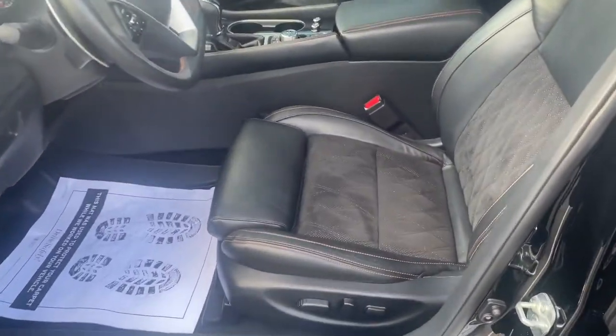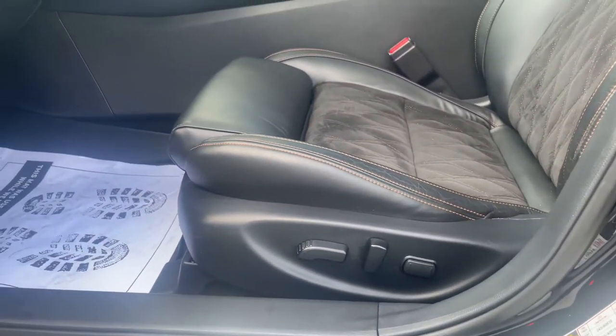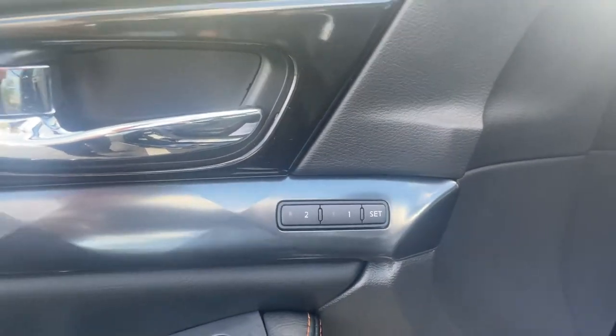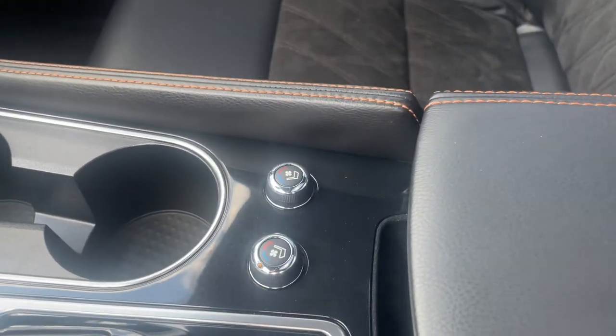And on the inside, you've got those sport bucket seats with power seating and lumbar support, with memory seating so you can save your seat settings. And if you take a closer look inside, you've got heated and air conditioned front seats.